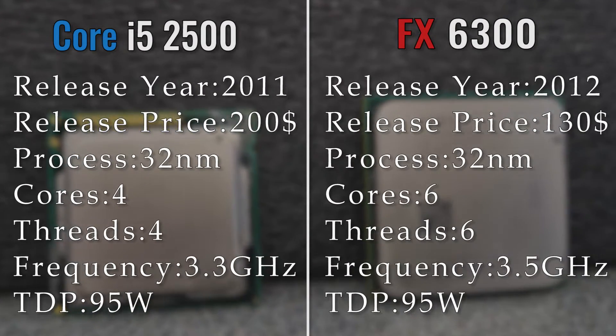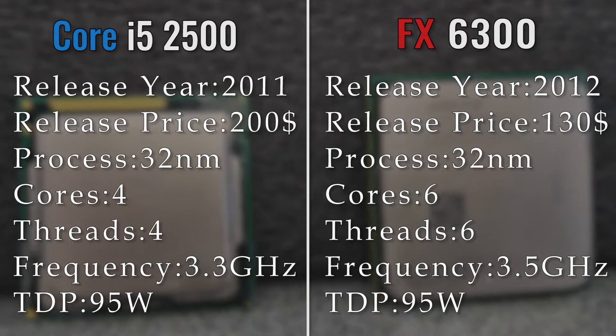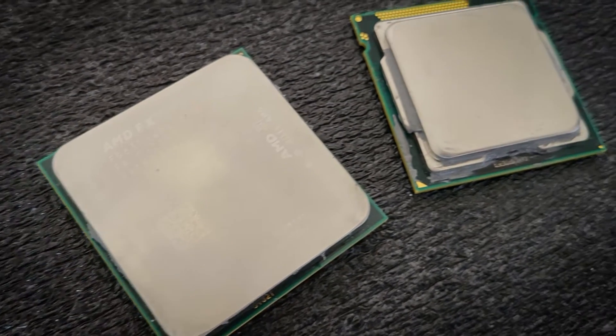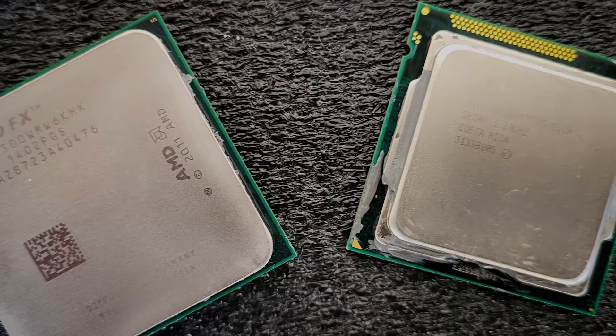Looking at the basic specs, the FX CPU looks like the more viable option, with a higher frequency and supposedly higher core count. The FX CPUs had quite a lot of controversy when it comes to core count. Back in the day, games weren't really optimized for even quad cores, let alone a 6-core CPU, but nowadays games tend to use more cores and threads. So maybe the alleged 6 cores and 6 threads of the FX CPUs can help out in 2022 — but of course, there is only one way to find that out: in the benchmarks.